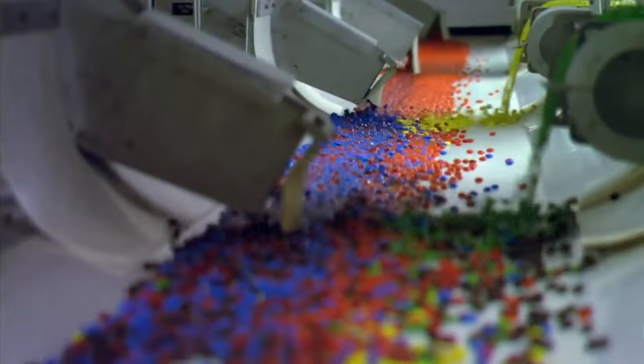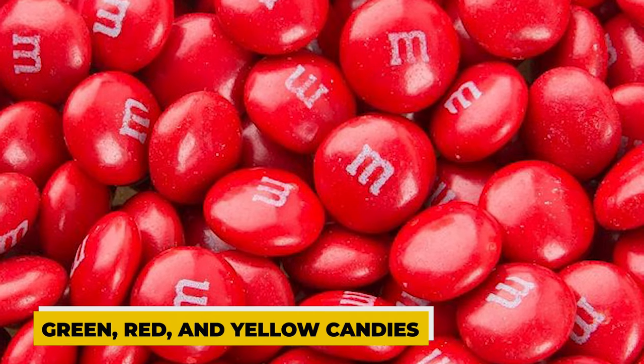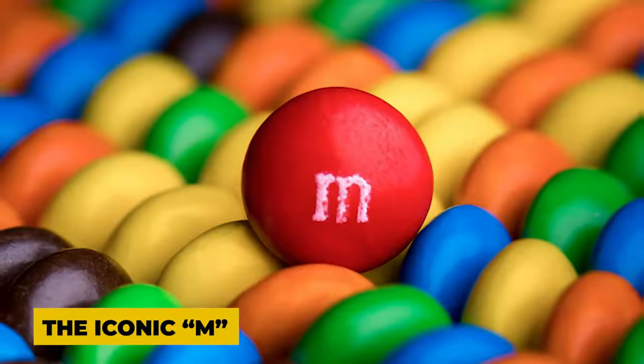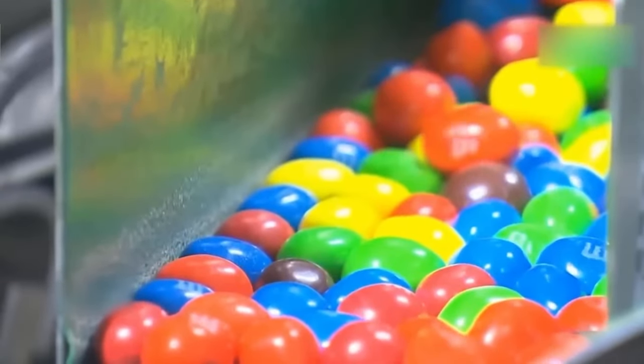At this stage, every colour of chocolate candy is mixed together to create a mixture that includes orange, brown, blue, green, red and yellow candies. They are then placed in front of a unique device that delicately imprints the iconic M on each one without shattering or cracking the fragile sugar coatings.